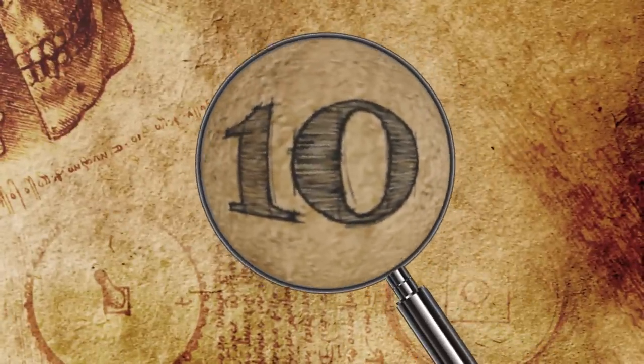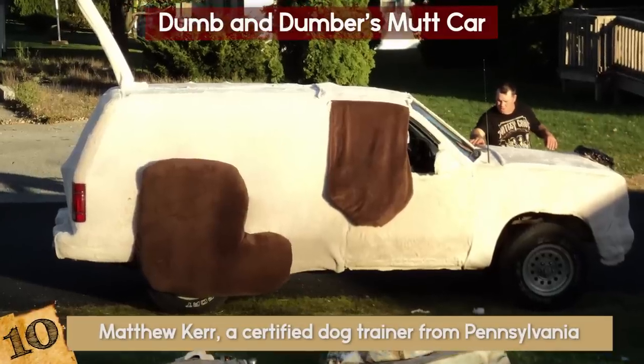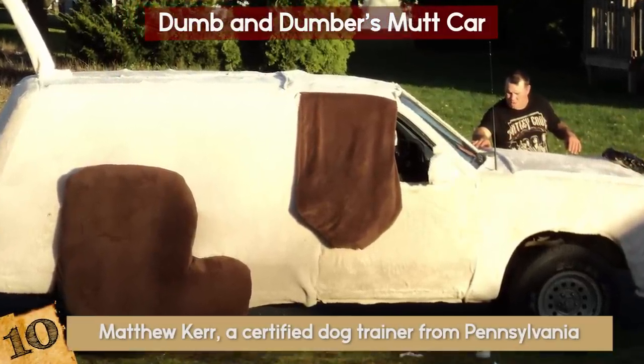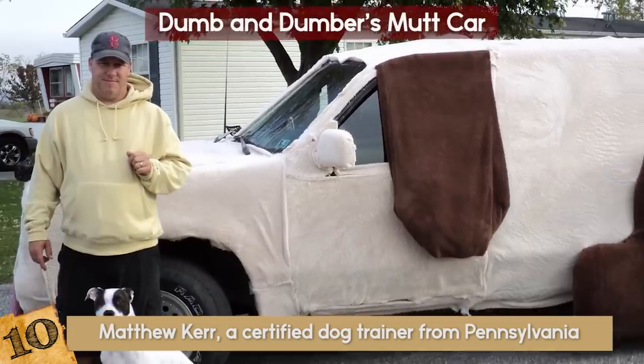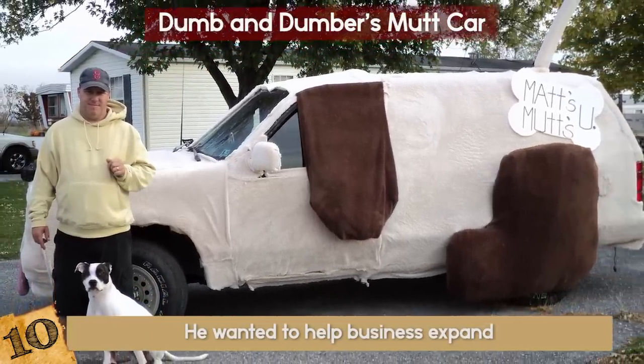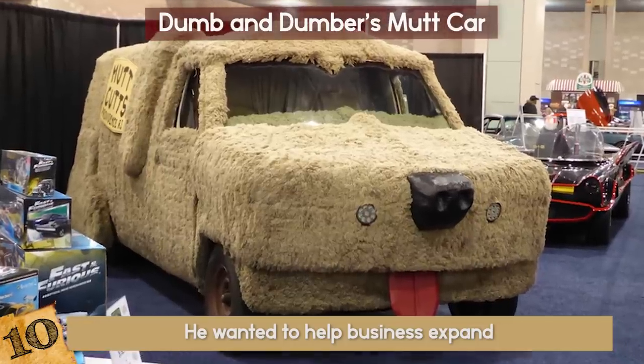Number 10: Dumb and Dumber's Mutt Car. Matthew Kerr, a certified dog trainer from Pennsylvania, wanted to redo his vehicle in order to promote his business. Kerr has a dog training company called Matt's Mutt's University, and he wanted to help business expand, so the logical step was to make a Mutt Car.